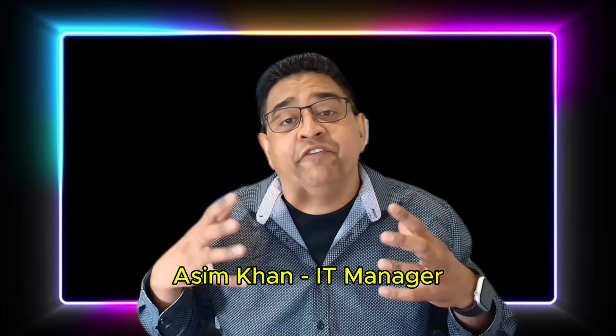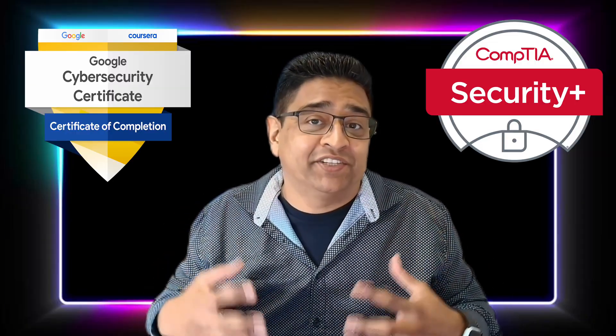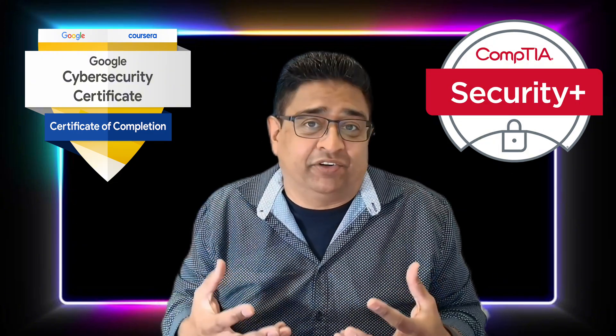Hey, what's up, guys? If you are thinking about jumping into a cybersecurity career but don't know where to start, you're not alone. Two of the most talked about beginner-friendly certifications right now are the Google Cybersecurity Certification and CompTIA Security Plus. But which one actually helps you land a job faster, and which one makes more sense for you based on your experience level? In this video, I'll break it down for you — no fluff, no hype, just the facts. Are you ready? Let's dig in.